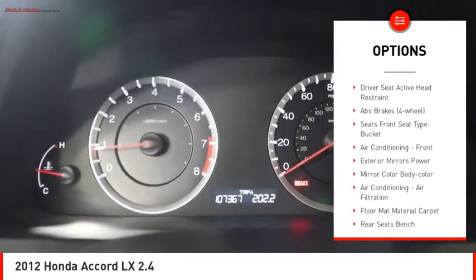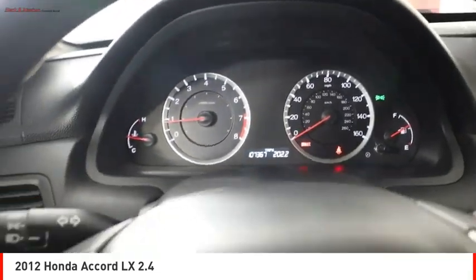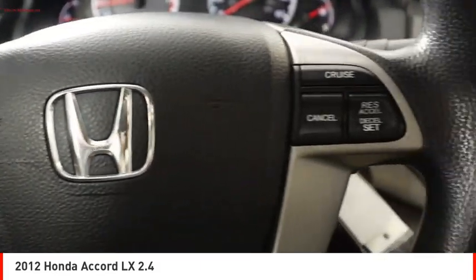Daytime running lights, power brakes, braking assist, cruise control, child safety locks, and power door locks.